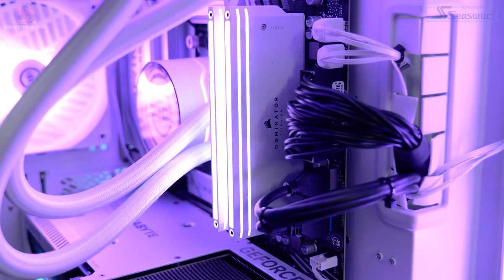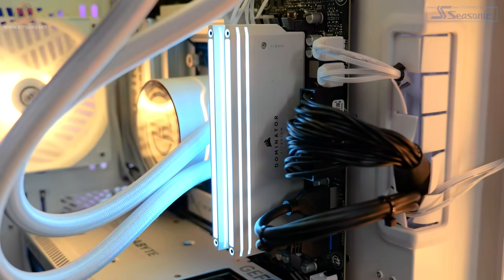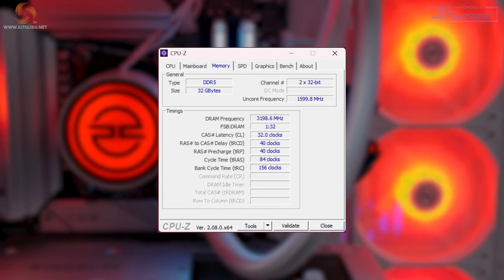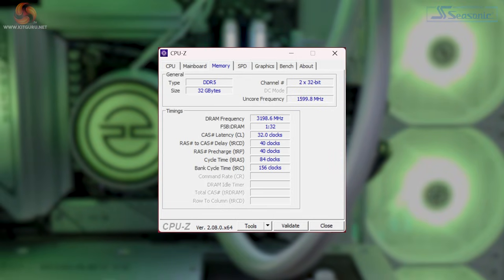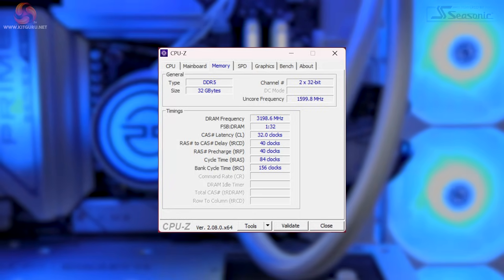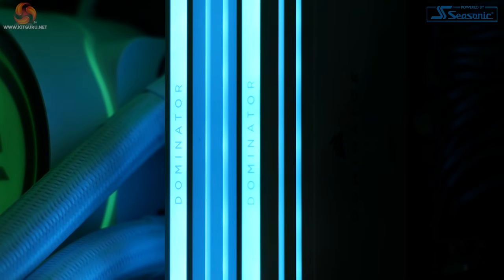Moving on to memory — and if any of you have seen my previous reviews you'll remember all the times I've moaned about slow memory in pre-builds — well it seems PC Specialist have listened to me. The Helio Ultra contains 32GB of Corsair Dominator Platinum RGB DDR5 memory running at 6,400 mega transfers with a CAS latency of 32. In the words of Borat: very nice.